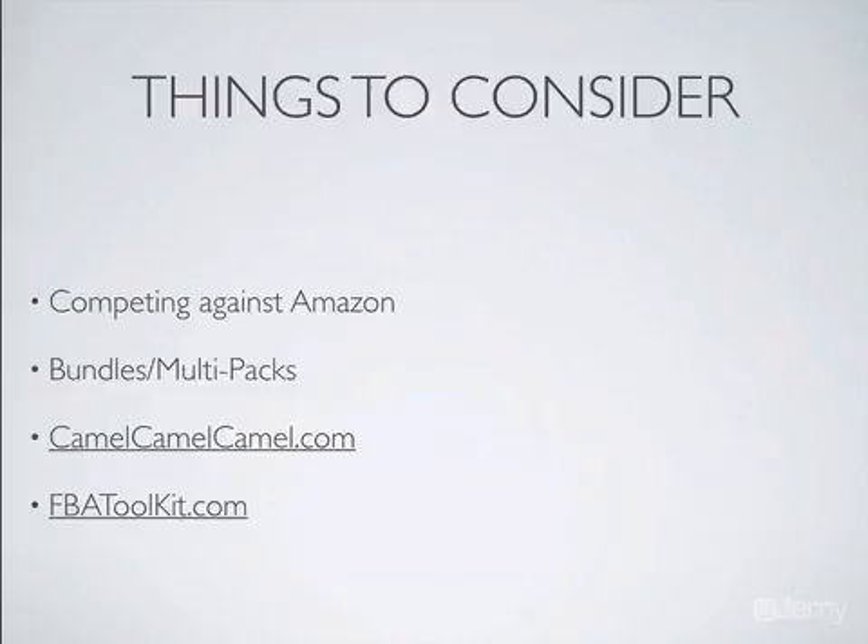Be aware of bundles and multi-packs. Sometimes you're going to scan an item, especially food, and you're going to see that it's not going to cost you that much and it's selling for a higher price. Back to my Starbucks example — if you scanned it, you would have seen that it costs $6 or $7 and it's selling for $30-some dollars, and you would have thought, wow, what a huge profit. But the problem is you're actually selling three of those Starbucks bags. So you have to be aware of what you're selling and what is on Amazon.